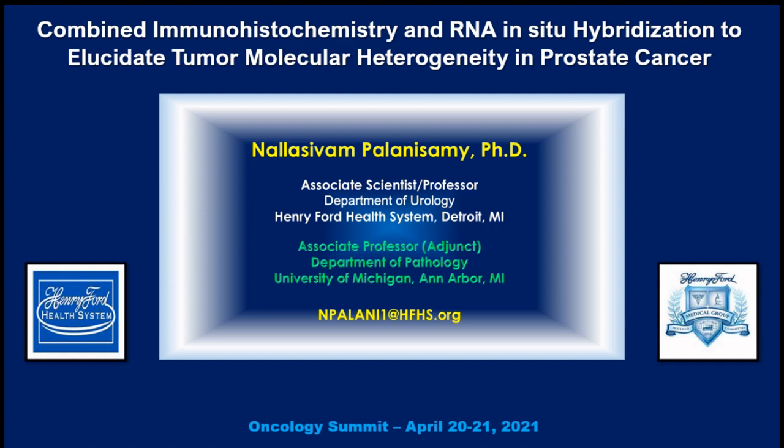Our next presenter will be Dr. Nala Sivam Pallisamy from the Henry Ford Health Institute. He has an excellent presentation ahead of us: Combined Immunohistochemistry and RNA-ISH to Elucidate Tumor Molecular Heterogeneity in Prostate Cancer.